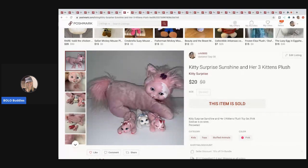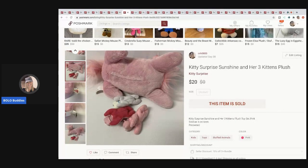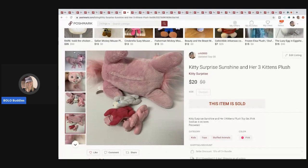The next item is this Kitty Surprise and her three kittens. I picked these up at a thrift store — I thought they were new old stock because they were in their crates, but they turned out to be pre-owned. Someone had just kept the original packaging. Because they were pre-owned I decided to sell without the crates since that would increase shipping. I sold this for $20. If you're not familiar, it opens up and the little kittens go inside — it's a surprise how many babies she has. They also make a unicorn and dogs version.